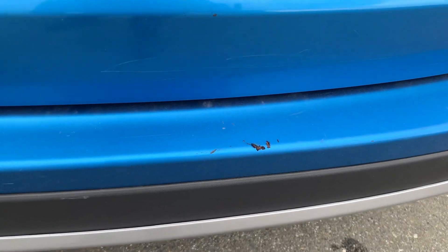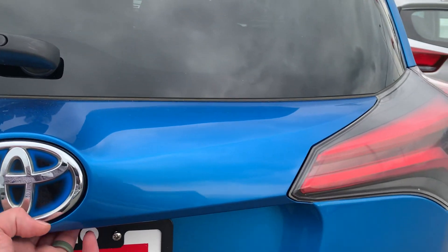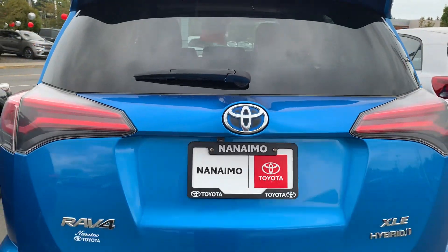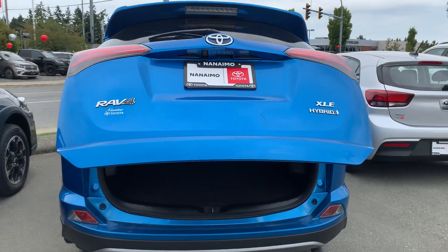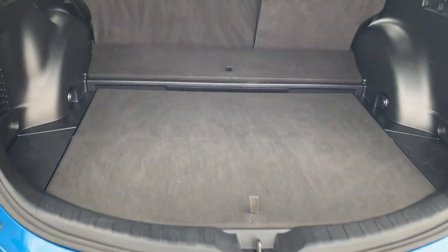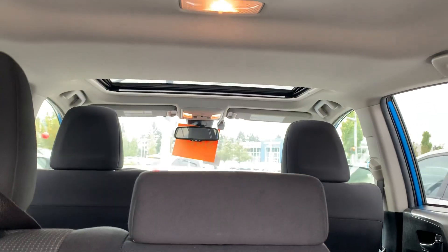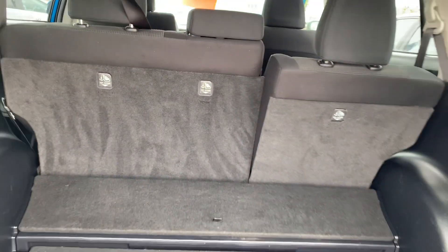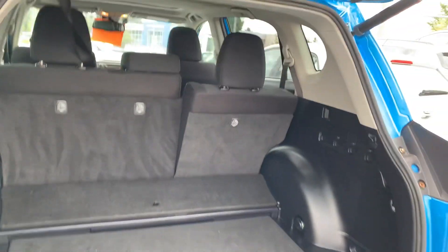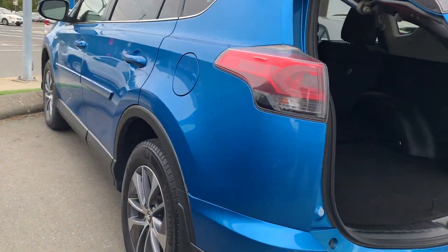There's a little nick on the bumper — oh pardon me, that's not a nick, that just needs to be cleaned. Backup camera, power liftgate. The panels all the way around are in really good shape.